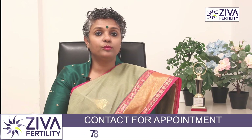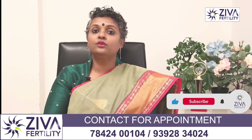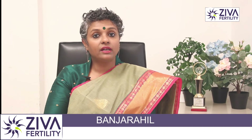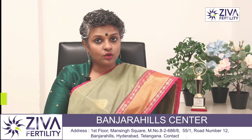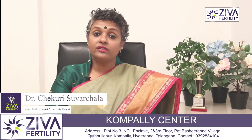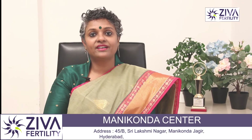So these are the quick 8 ways to improve your sperm motility, in addition to improving your sperm count and morphology as well. If you want to understand more about this, if you have done a semen analysis and the values are not according to what WHO has prescribed, and you want advice as to what treatment you should take, please feel free to contact us. Thank you.